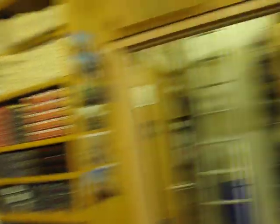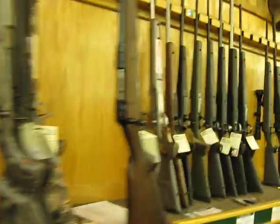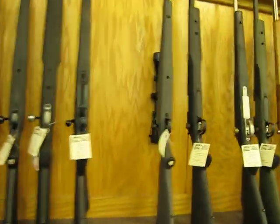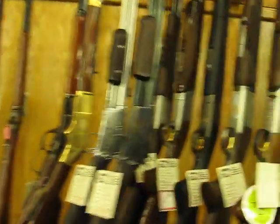We've got ammo. Take a look at this. Long guns — got lots of rifles, .223s, we've got some .45-70s, Colts, shotguns. Lots of shotguns.